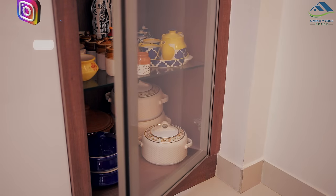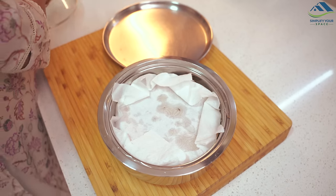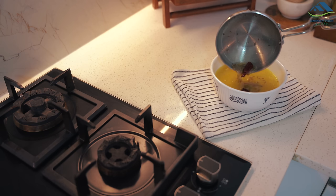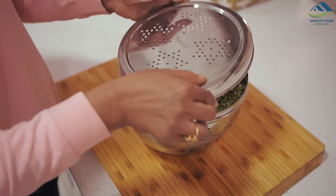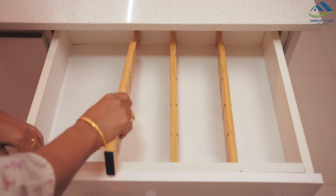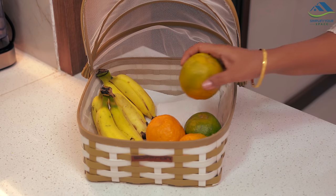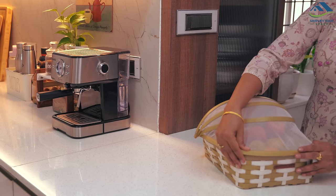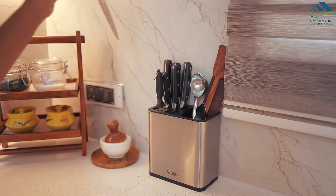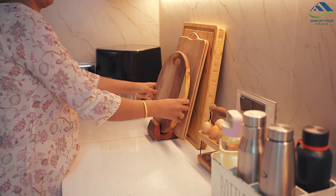Namaskar, welcome to Simplify Your Space. Recently I made some additions to my kitchen — some long-used essentials needed replacing while others were completely new items I had been considering for a while. In today's video I will share these products and explain why I chose each one, hoping it might assist you if you're in the market for similar products. Just to clarify, this video is not sponsored by any brand; I purchased these items based solely on my personal needs. Let's get started.